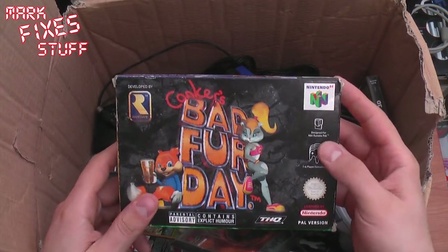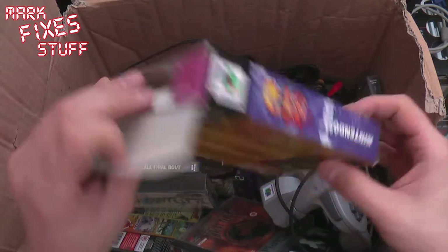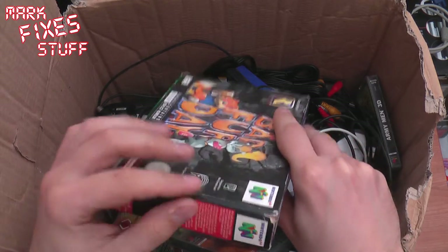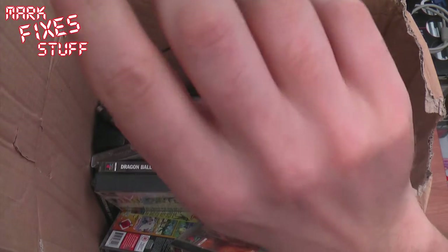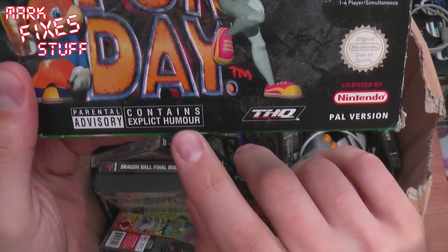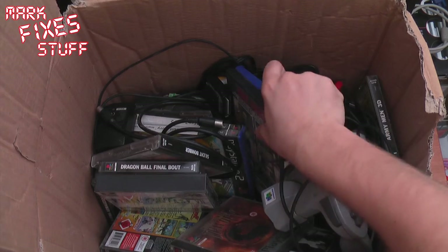Conker's Bad Fur Day. Awesome game, I've heard. Let's have a look in here. No cartridge in there — maybe it's loose in the box. Contains explicit humour. What else have we got here?